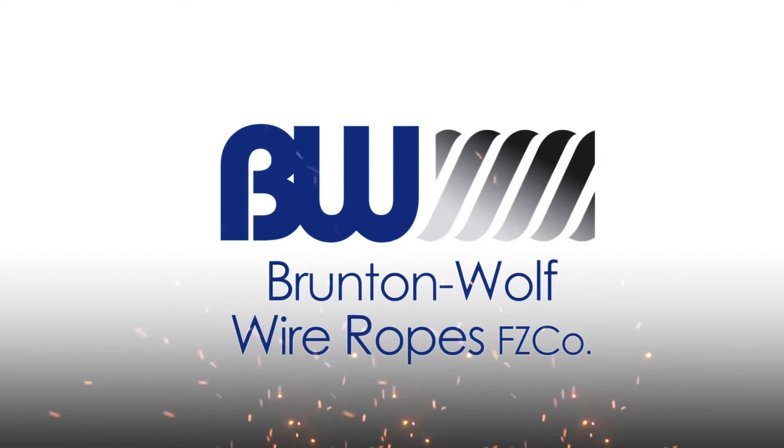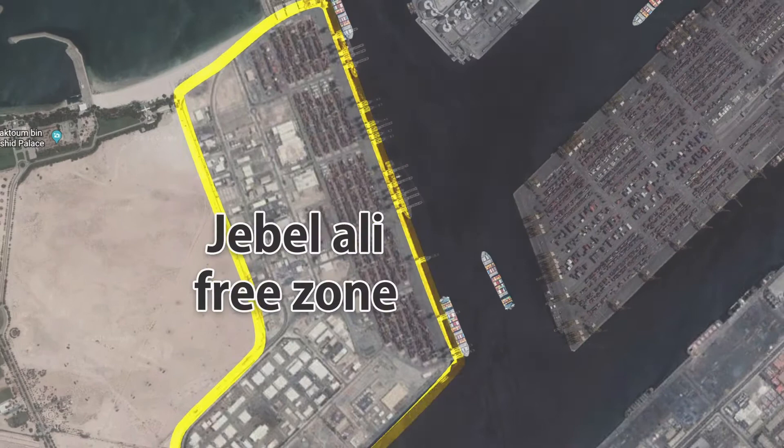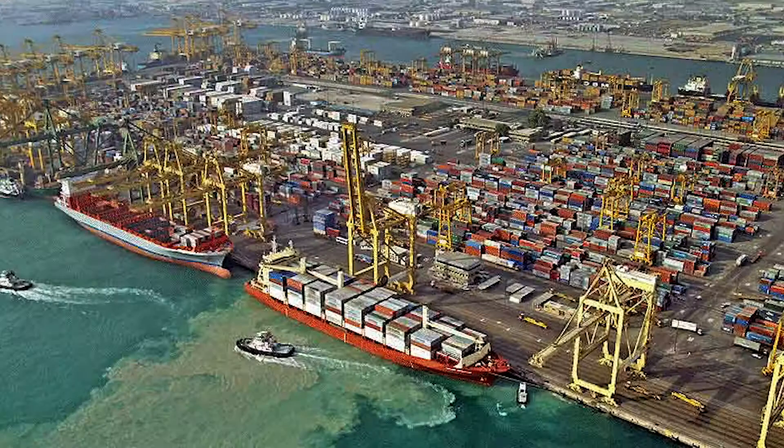At Brunton Wolf, we have been bringing the story of steel wire rope production to reality with a group experience of nearly 200 years. Our story began in 2003 when Usha Martin and Gustav Wolf entered into a joint venture plant at the Jebel Ali Free Zone. The choice of location at Jebel Ali proved instrumental in our success due to its easy reach to various ports across the world and deliverability across the globe, with a minimum of two shipments per week across continents.